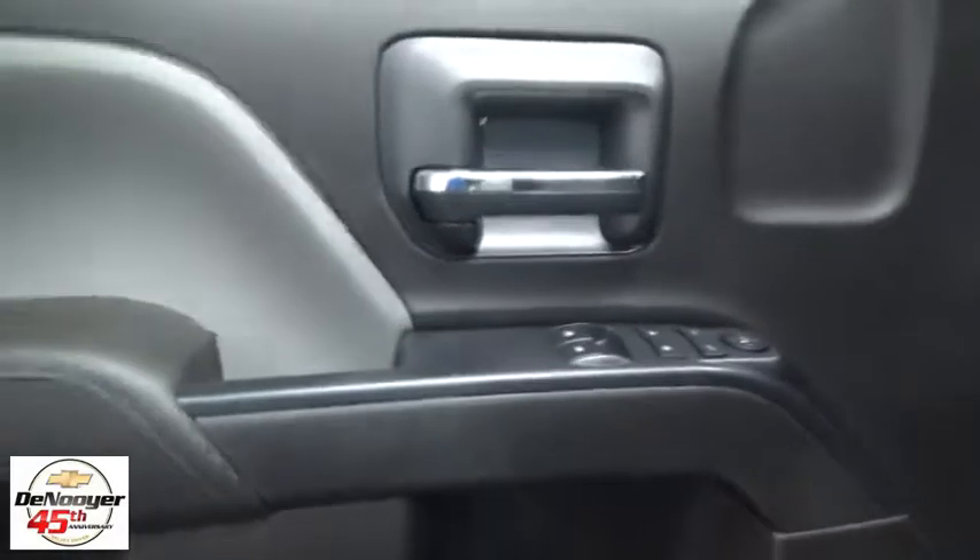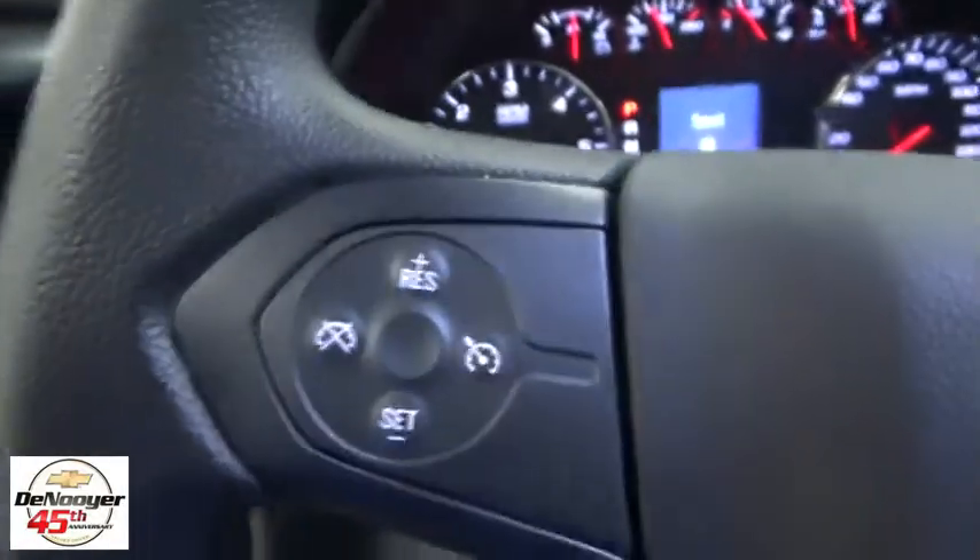Here are some of this vehicle's great options: traction control, dual airbags, power steering, four-wheel disc brakes, center armrest, trip computer, electronic stability control, and brake assist.